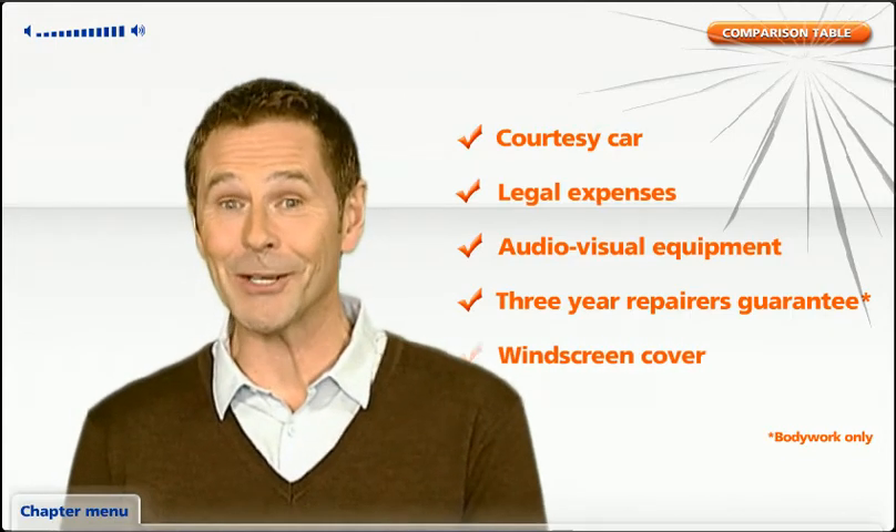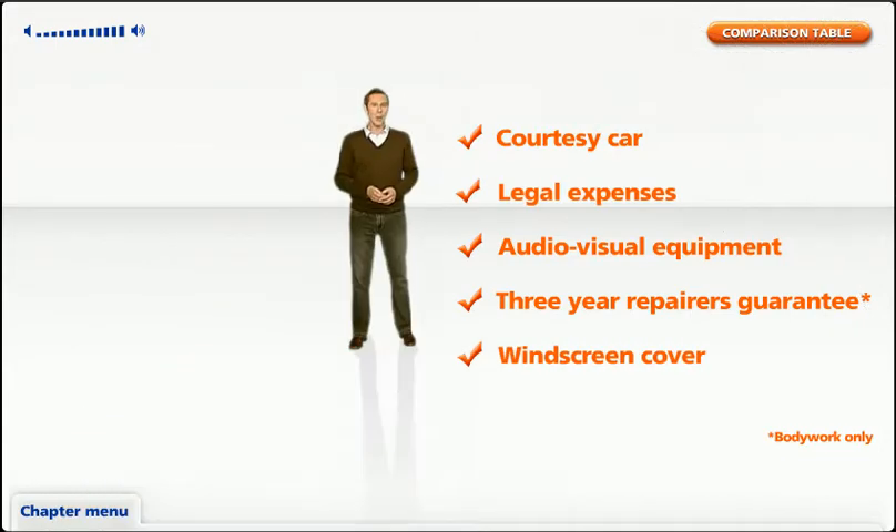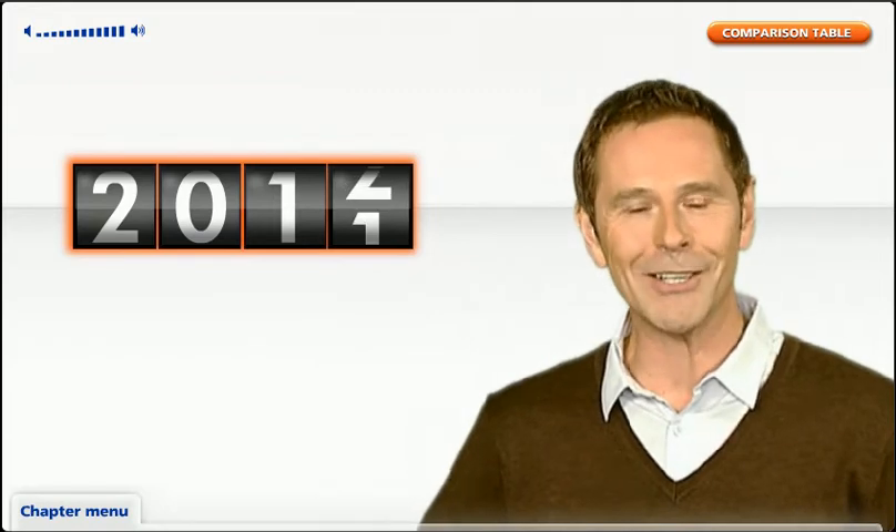Windscreen cover is also included. When you're abroad in Europe you'll have 60 days of car insurance without spending a penny. We reward all our careful drivers with a no claims discount. For each claim-free year we will give you a no claims discount on your insurance until you reach our maximum level of five years. With all that, we've really got you covered.